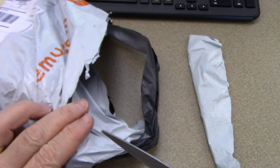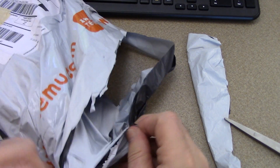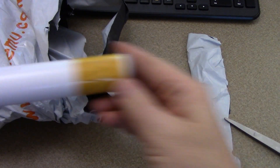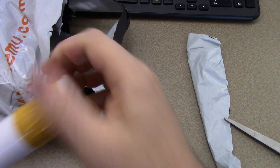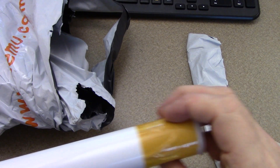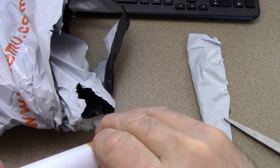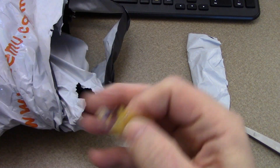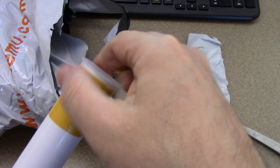Let's cut this open and get out the Lord of the Rings poster. It comes in a tube, taped shut pretty well. The tube feels like it's some kind of plastic-covered cardboard. I'll take a blade and just cut this tape off.